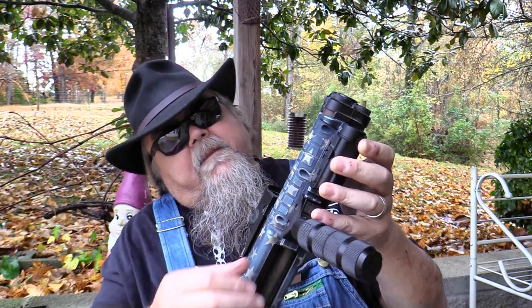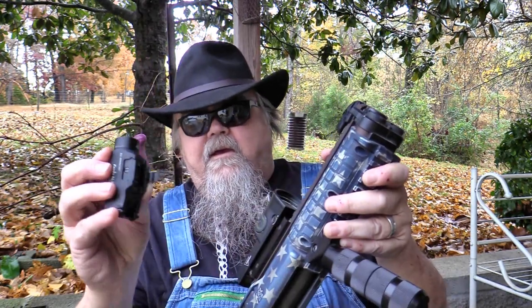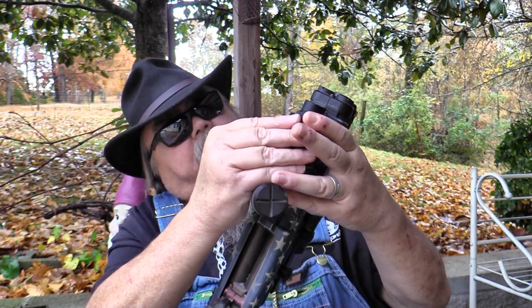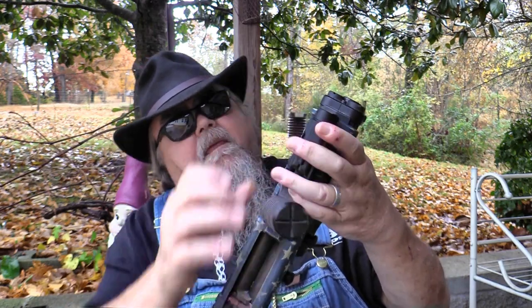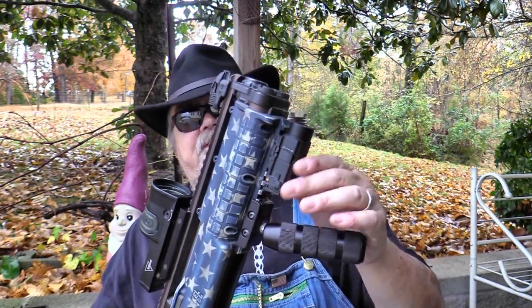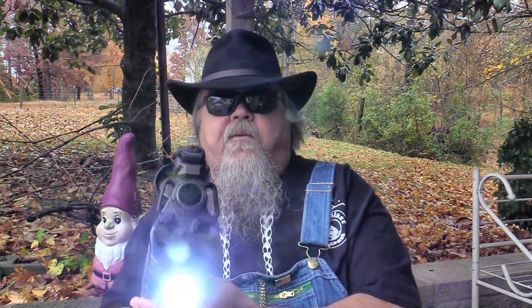It's got a slick little quick-detach clip on the side. You just flip that up, take it off, and it's just as easy to put back on — it's there securely and it's not going anywhere. It's recoil resistant. It's got two switches on the back that cycle between two different modes. In standard mode, it's a 350-lumen light that projects to about 300 feet.